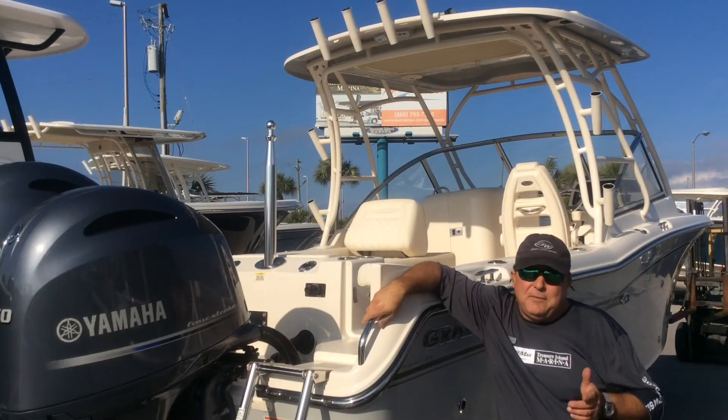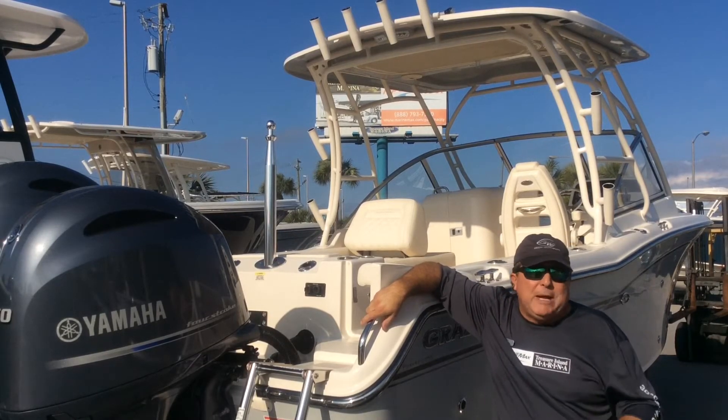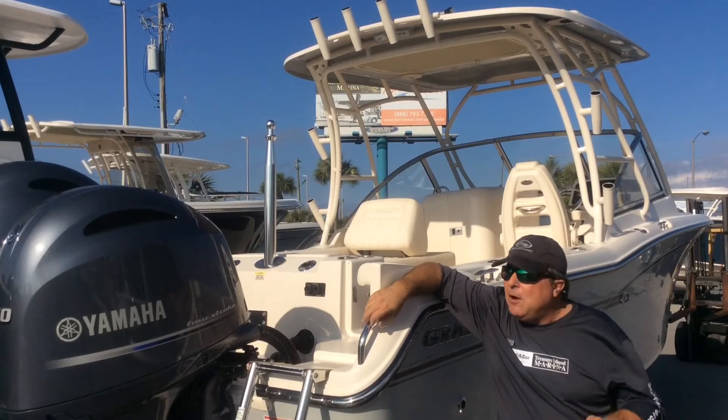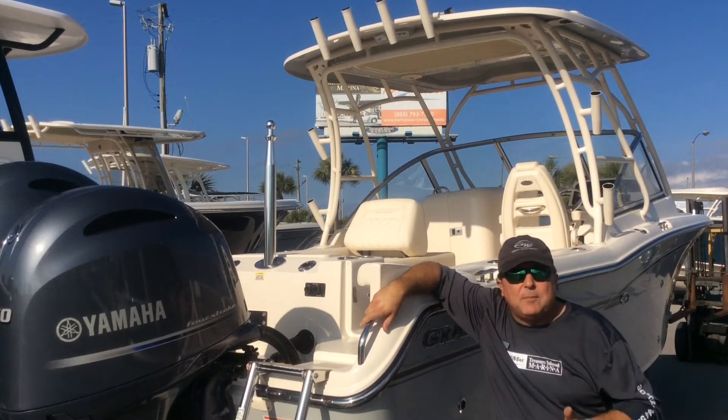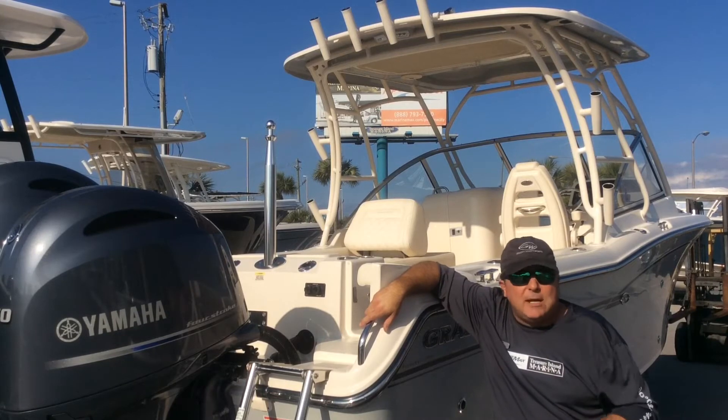I'm going to start by saying that there's a reason that center console boats are so popular. Per boat foot, you can fish more people than any other style of boat. If all you do is fish, and you need to fish a lot of people — 5, 6, 7 people from a 25-foot boat — then the center console is the way to go.